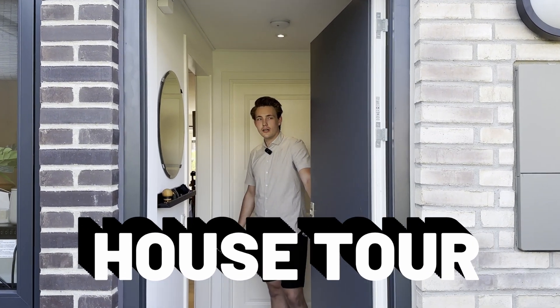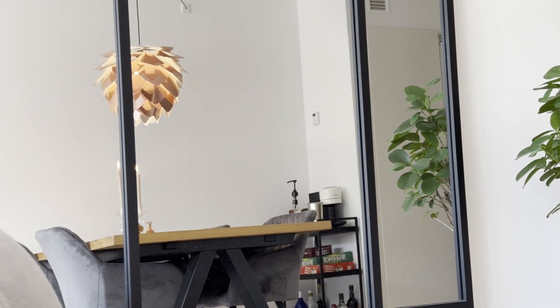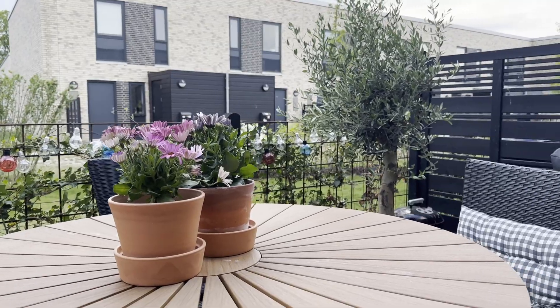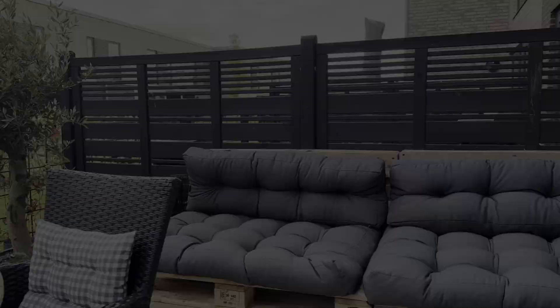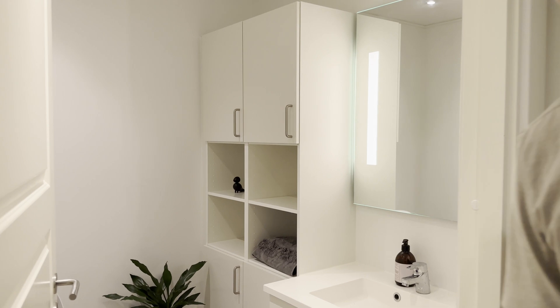Hey guys, welcome to my house tour. Come in and see how I live. Let's take a look at the apartment. This is a two-bedroom apartment. Here we have the first toilet — let's just take a short look at it and then we'll go around the house.